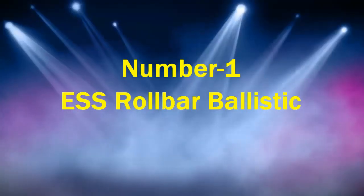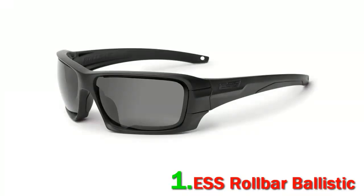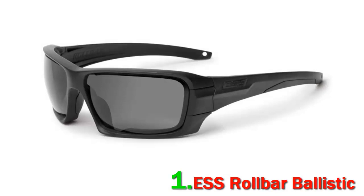Number 1: ESS Rollbar Ballistic. These are some of the most comfortable and stylish safety glasses we've ever seen. The ESS Rollbar Glasses are perfectly balanced, feature a soft cushioned nosepiece, and have low-drag arms that don't get in the way of your hat, helmet, or ear pro. The frame geometry makes these glasses work for nearly any shooter, even those with small faces or big heads.